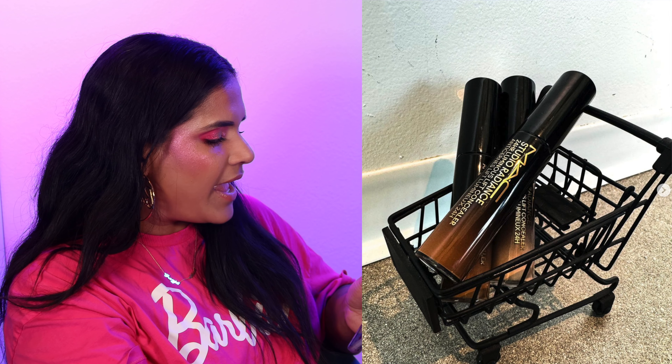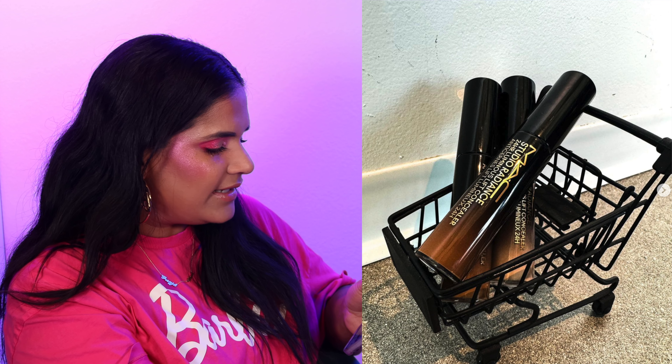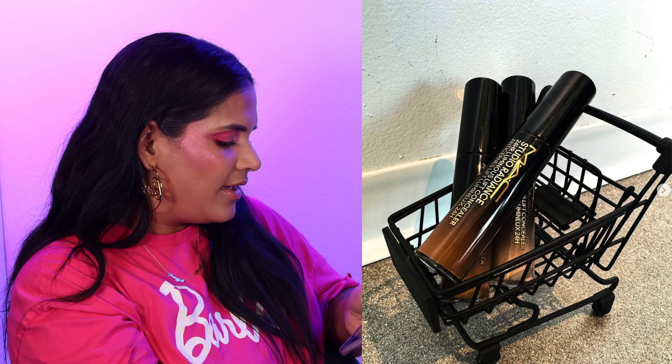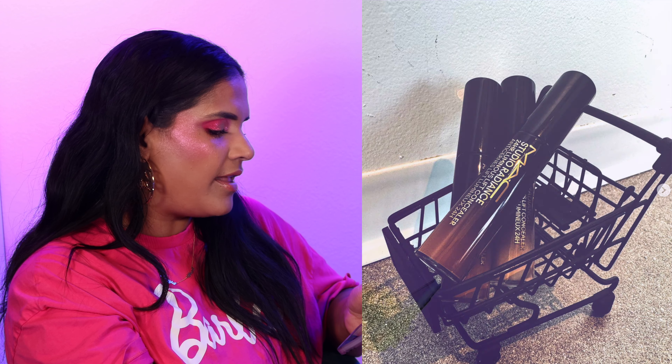We have a new concealer from MAC — the Radiance 24 Hour Luminous Lift Concealer. The word 'luminous' for my under eyes is a little scary because I don't really want my under eyes to look dewy — I want them to look hydrated. I feel like I have concealers that do that already, so 'luminous' is kind of a red flag for me. I'm gonna go ahead and say skip.